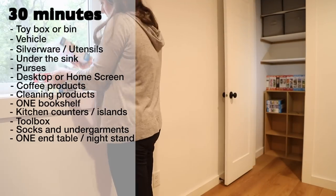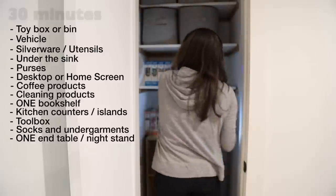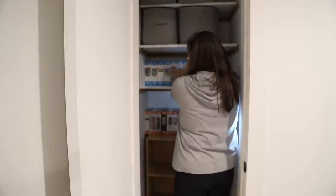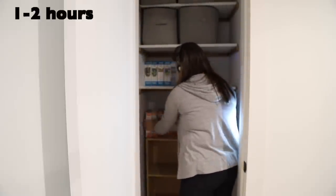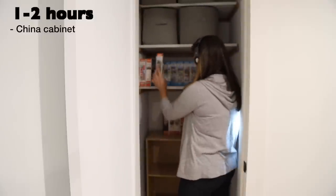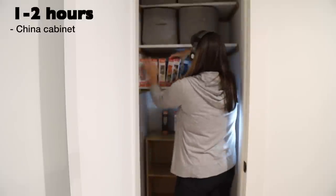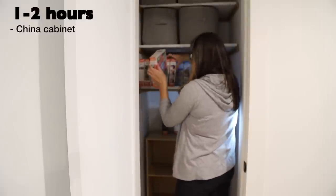One end table or one nightstand can be tackled in 30 minutes or less. If you have a bit more time, choose a project from this next group. China cabinet — depending on how long you have been collecting, this project might take a while. Make some decisions about the dishes that are most important to you, and a proper cleaning of the cabinet might also be in order.